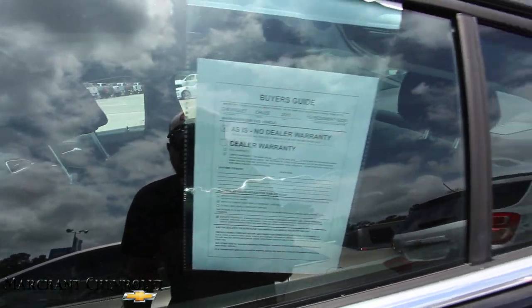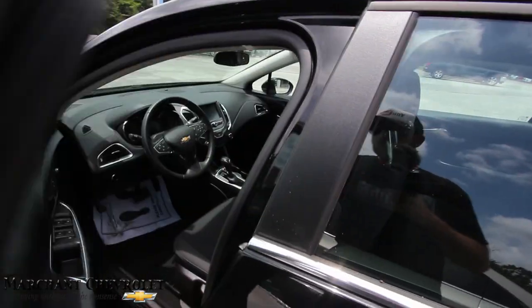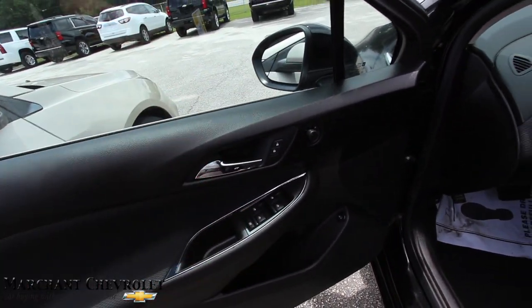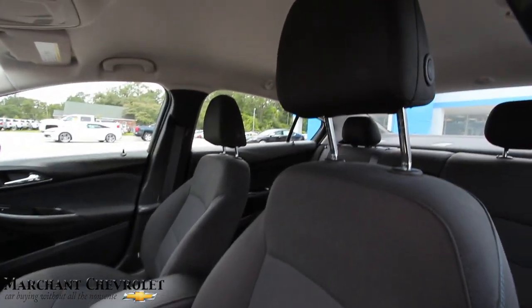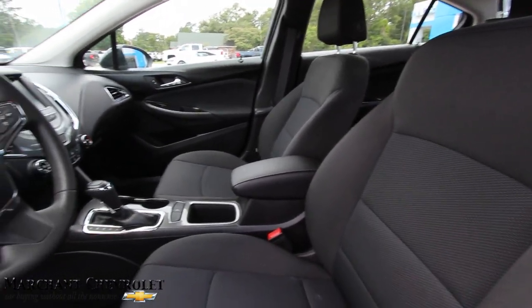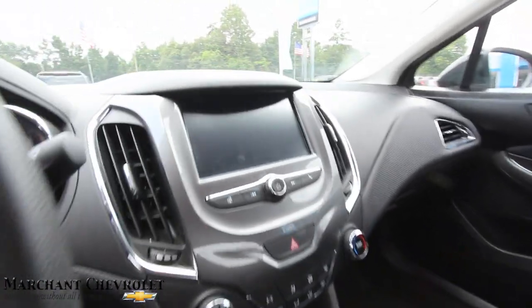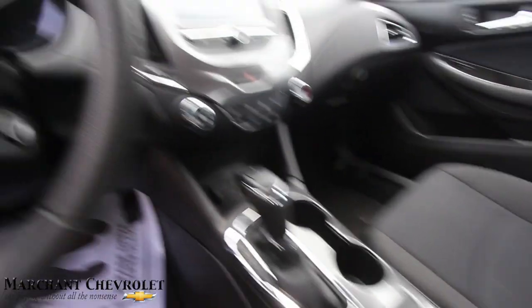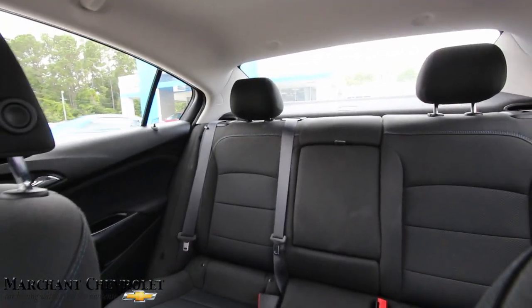I'm not seeing a window sticker with the price and mileage — they probably just pulled this one up front. It has power windows, power door locks, power mirrors, and a black interior. Black cloth seats, which look just fine. Automatic transmission and a big display screen. Very clean. No sunroof.